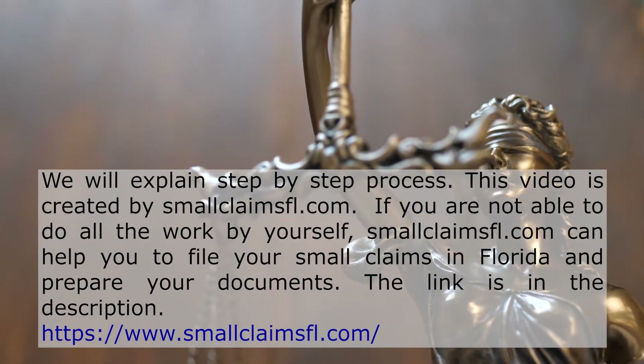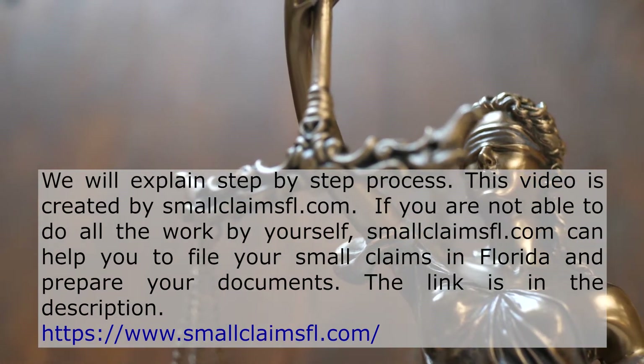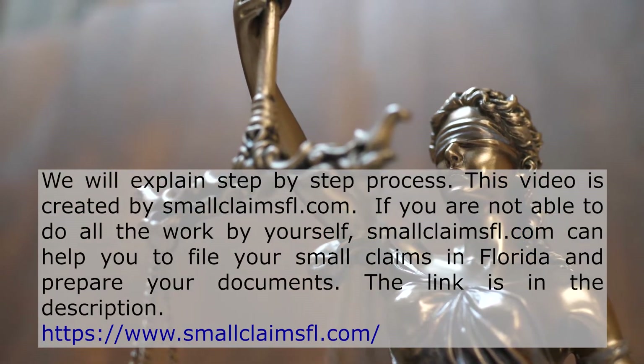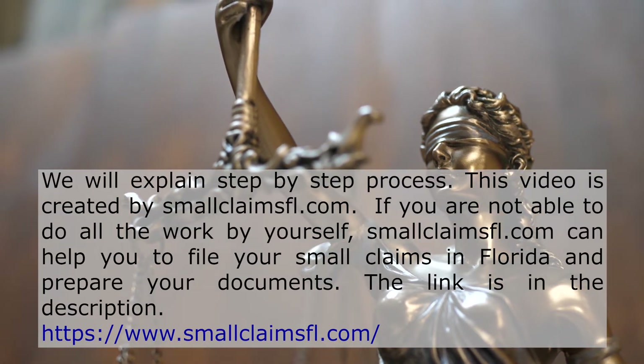If you are not able to do all the work by yourself, smallclaimsfl.com can help you to file your small claims in Florida and prepare your documents. The link is in the description.